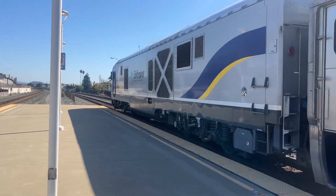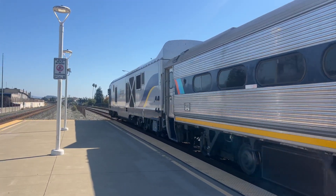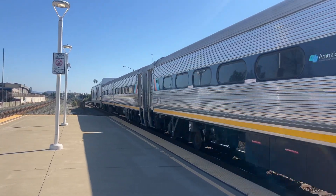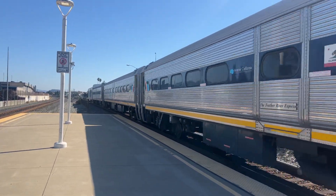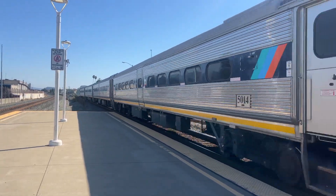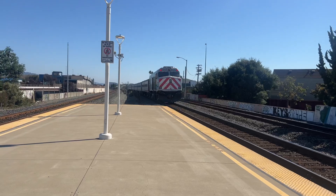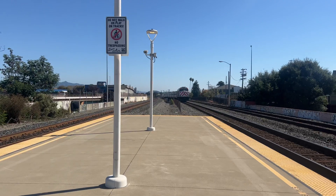I had to ride on 2104 all the way here. And the NPCU in the back — NPCU 90225. And there goes that train out to Oakland at Jack London Square Station. This train has two stops to go to get there.